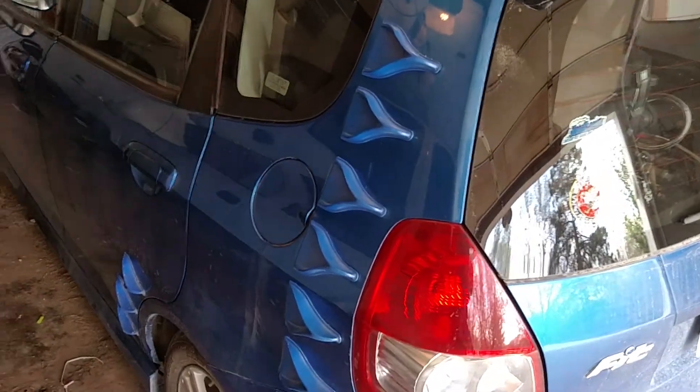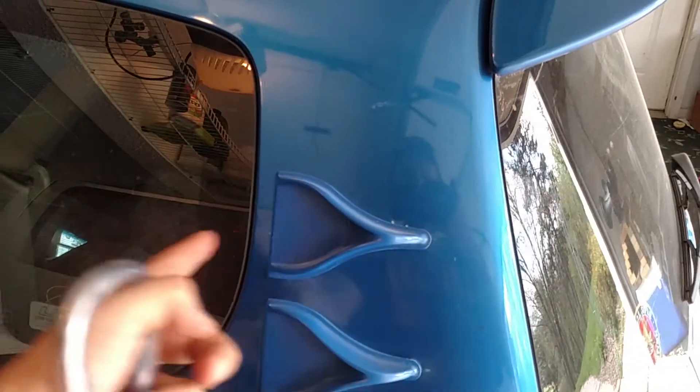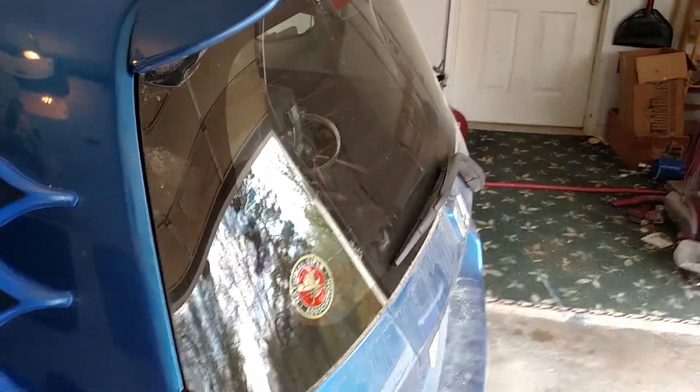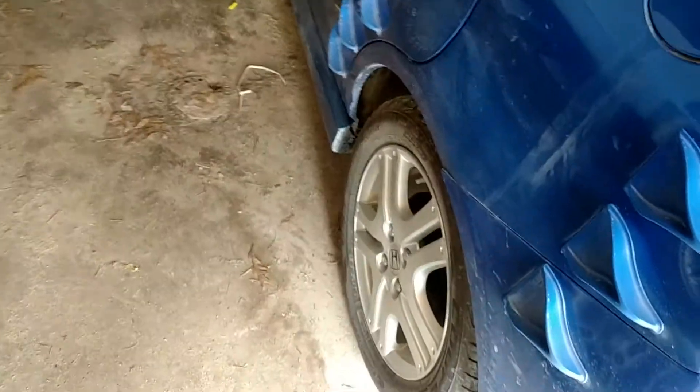These are actually called air tabs, but they generate vortices. Each tab creates vortices when the air flows through them, reducing drag behind the vehicle, or wherever you place them — it reduces drag.